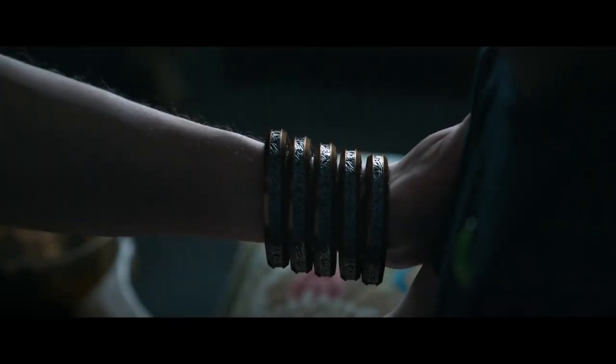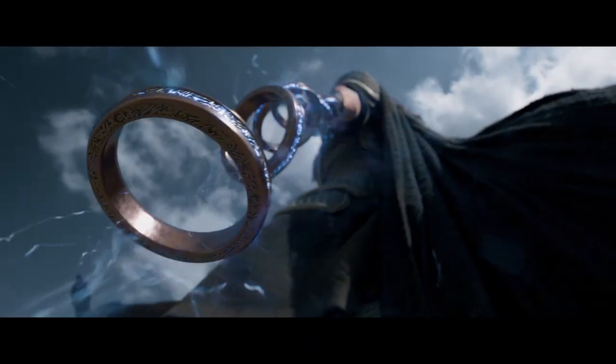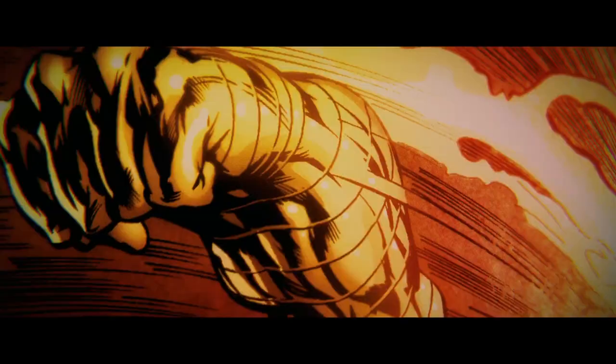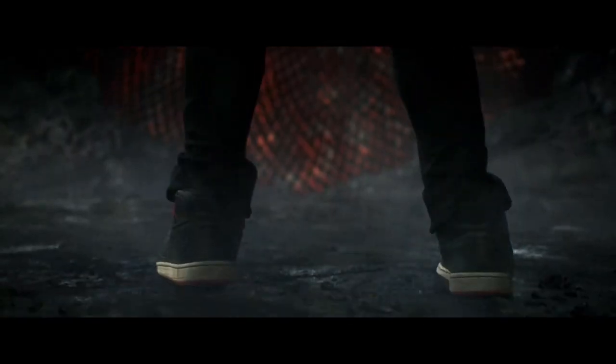Shang-Chi and the Legend of the Ten Rings is a 2021 American superhero film based on Marvel Comics featuring the character Shang-Chi. Rodeo FX, Scanline, Trickster, Rising Sun Pictures, Digital Domain, Weta Digital, Fin Design, Luma Pictures, and Method Studios were responsible for the production of over 2000 VFX shots, but 1761 of them made the final cut of a movie that broke records in 2021.